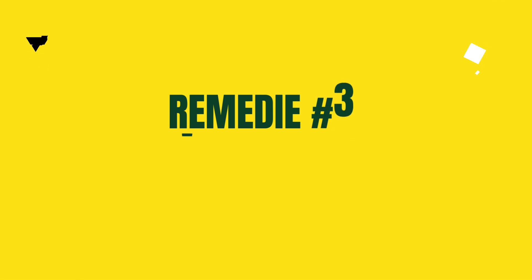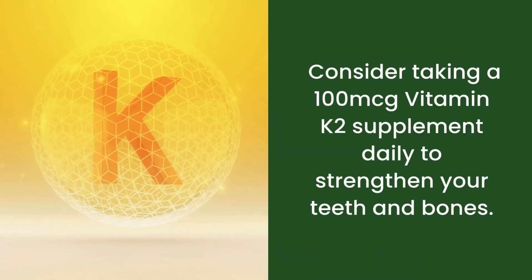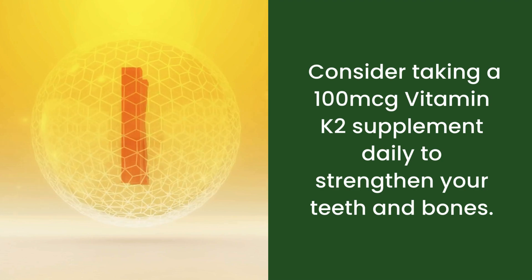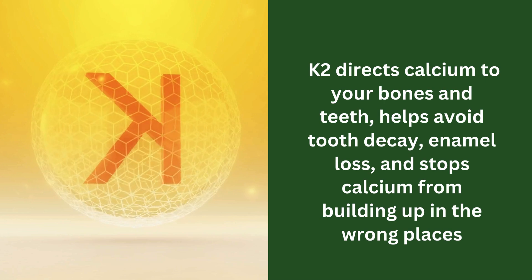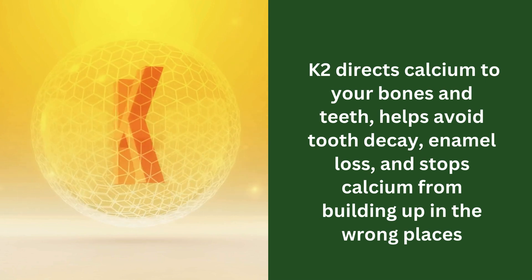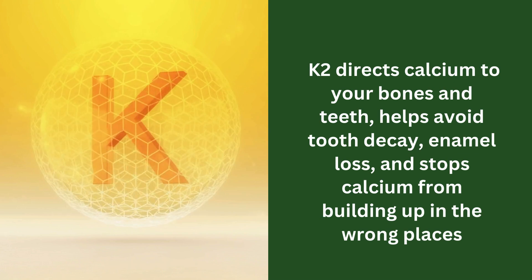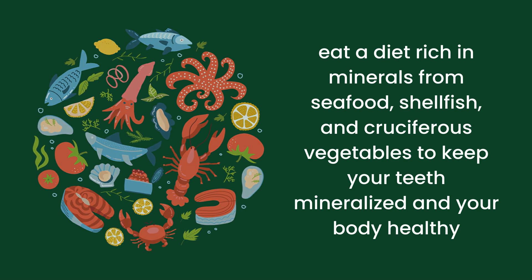Remedy number three: vitamin K2. Consider taking 100 micrograms of vitamin K2 supplement daily to strengthen your teeth and bones. K2 directs calcium to your bones and teeth, helps avoid tooth decay, enamel loss, and stops calcium from building up in the wrong places. Also, eat a diet rich in minerals from seafood, shellfish, and cruciferous vegetables to keep your teeth mineralized and your body healthy.